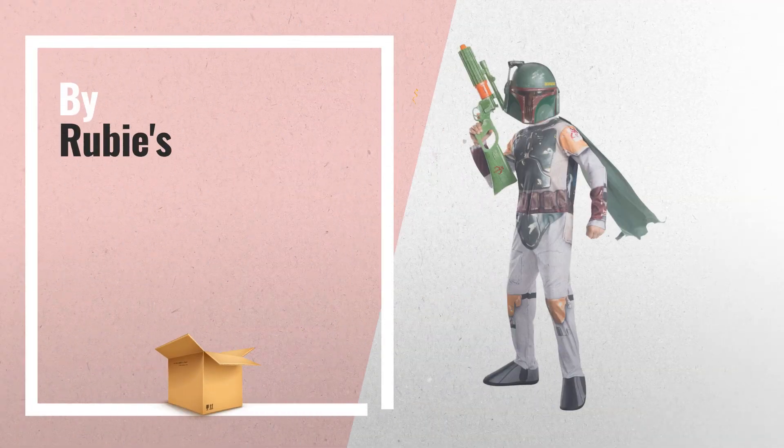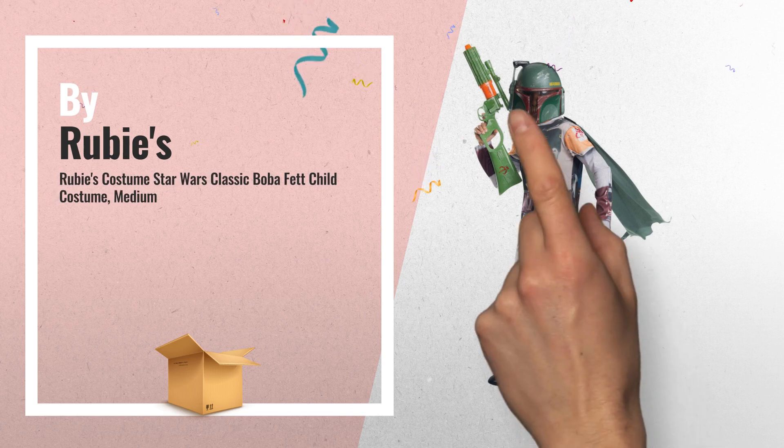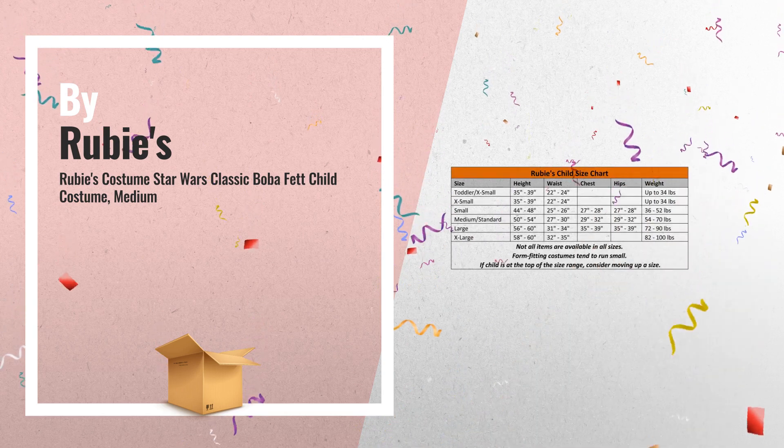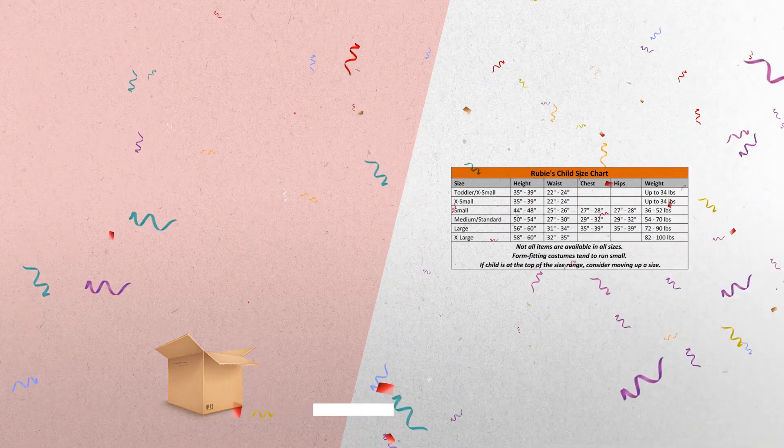Number 1: officially licensed Star Wars classic Boba Fett costume. Includes photorealistic printed jumpsuit with attached cape and half mask, by Rubies.